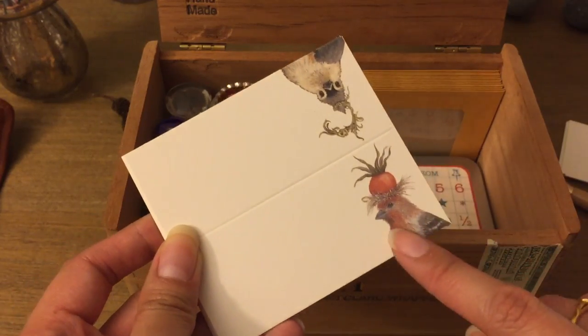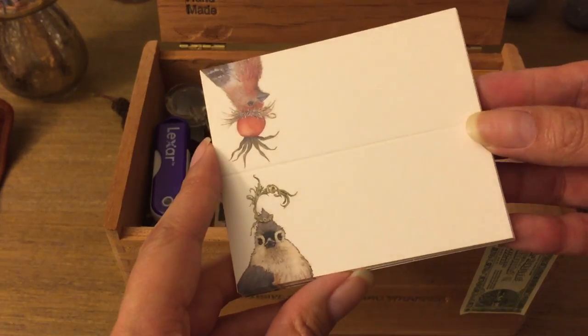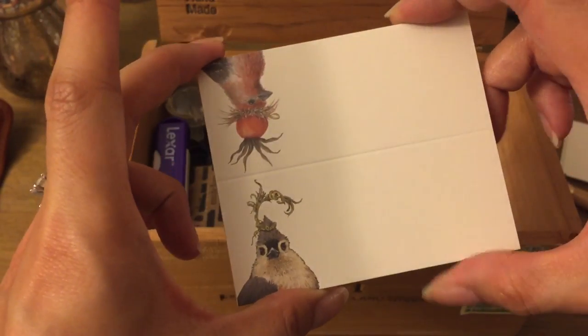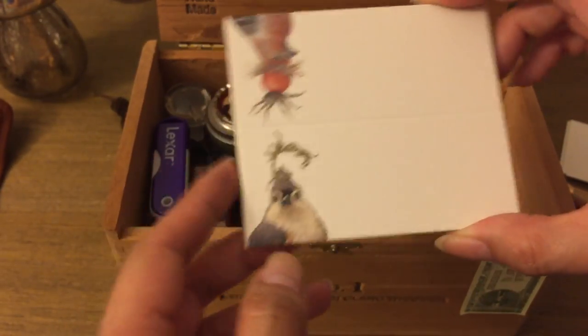I actually use some of these note cards for journaling. I really like the artist who does all the animals wearing fruit and fauna hats. I got these at Soap Incense in Milwaukee — one of my favorite shops there that sells home goods, soaps, and local things.